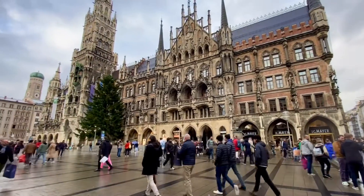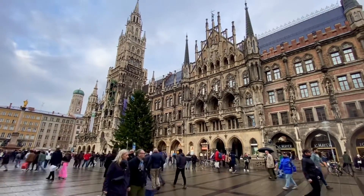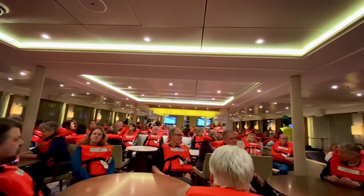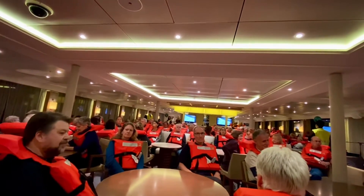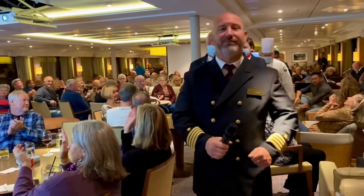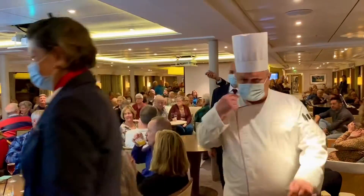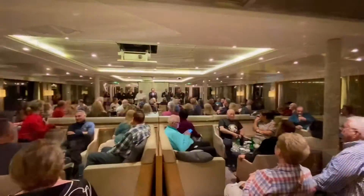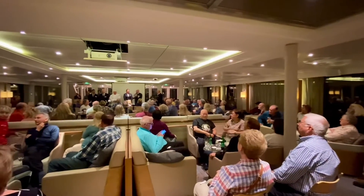We had a lot of fun in Munich, but it's time to head back to our ship. As our ship leaves the dock, all the passengers must participate in a safety training. The safety training was a success, and we are cleared to go back to our staterooms. Now it's time to meet the crew. The crew of the Viking Var were all very professional, and were looking forward to taking us to our destinations.